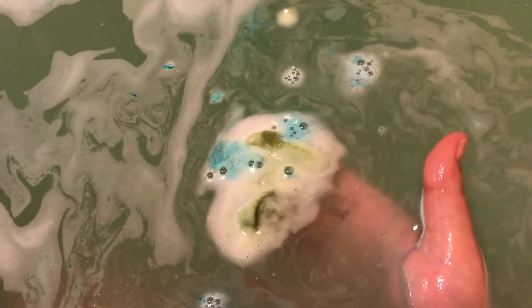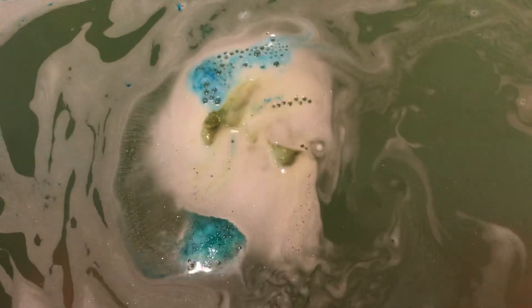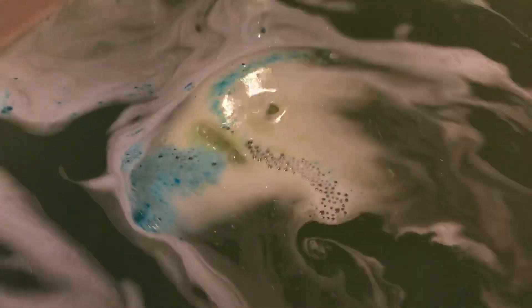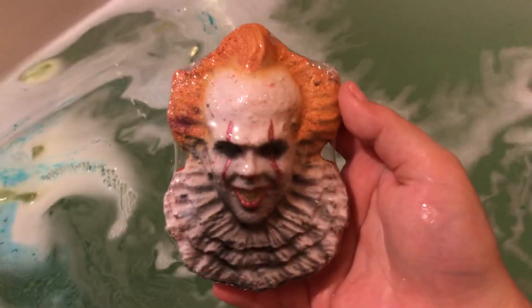This one is fizzing out so fast. Like I said, my daughter got it wet. Still want to show you all its beauty. Tell me that ain't beautiful.